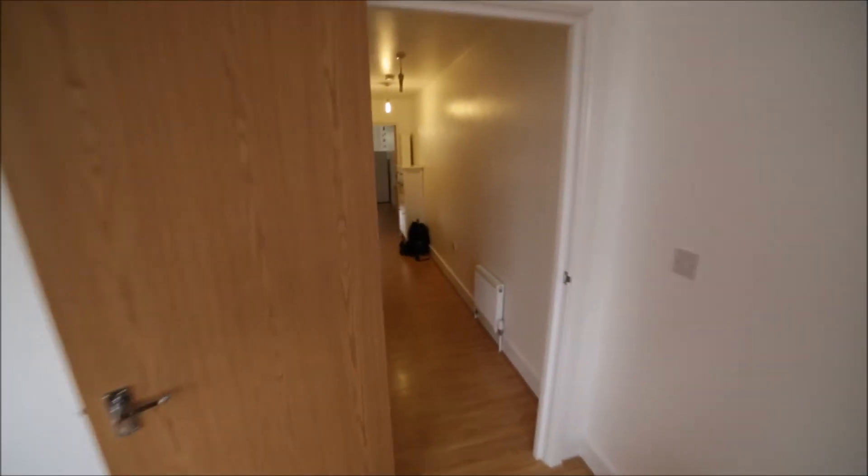And we're going back to the corridor. So that was the apartment in Mile End. It was great to share. It's a really nice place to live. If you need more information about it, just go to spathome.com and see you next time. Bye.